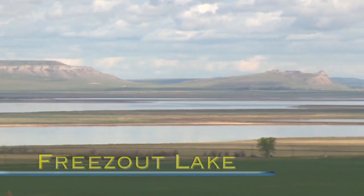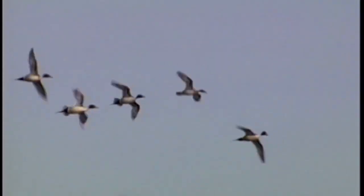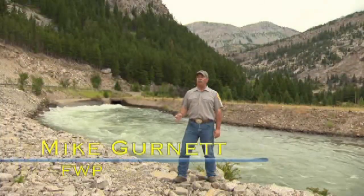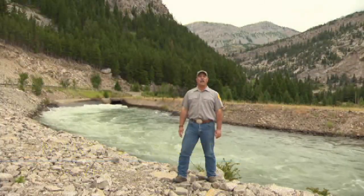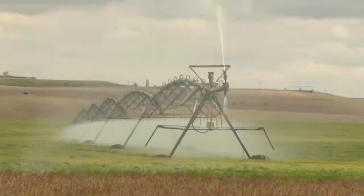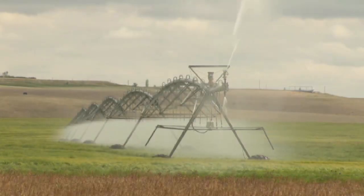Freezout Lake Wildlife Management Area is one of Montana's premier waterfowl habitats. This wildlife success story begins about 40 miles to the west, here at the mouth of the Sun River Canyon and the start of the 1931 Pishkin Supply Canal, constructed to bring water to the fertile fields of the Fairfield Bench.